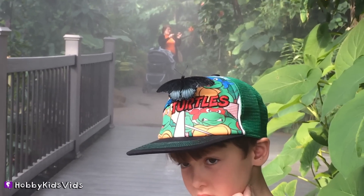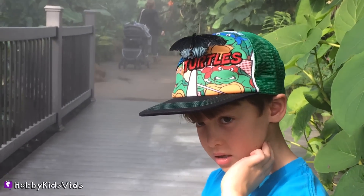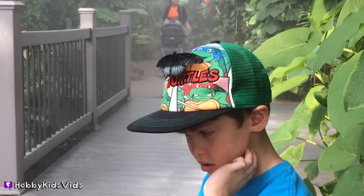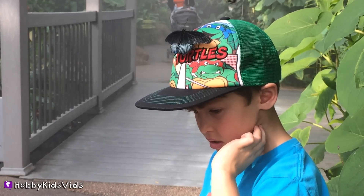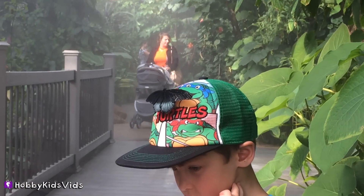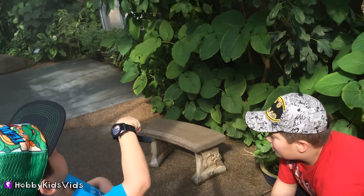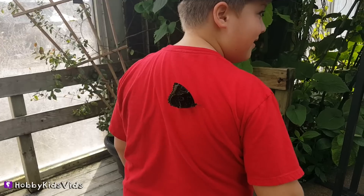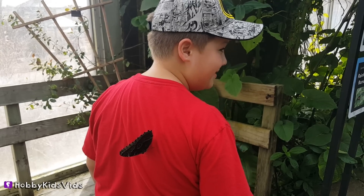It's on your hat — it's so cool! I'm happy. That's awesome, bud. Is it making you nervous? I want to take a picture. Don't be nervous, it's not going to hurt you. Is it crawling up? No, it's just hanging out.